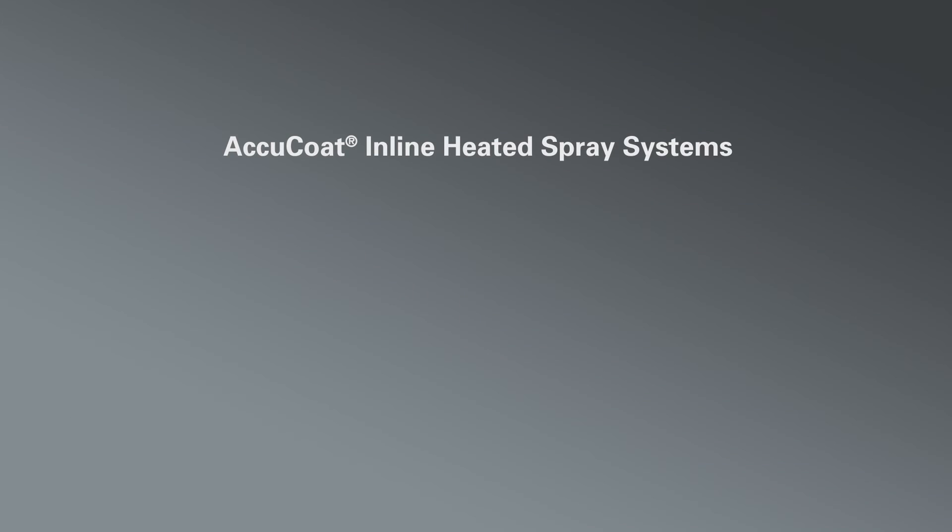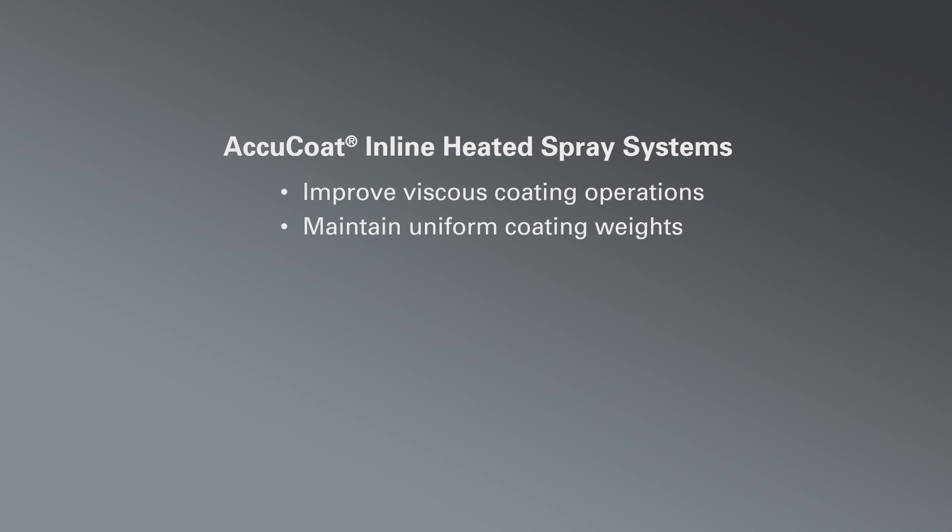The AccuCoat Inline Heated Spray System can help you improve your viscous coating operations for pans, conveyors, and all types of food products.